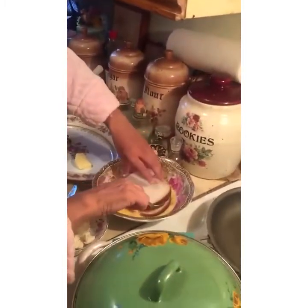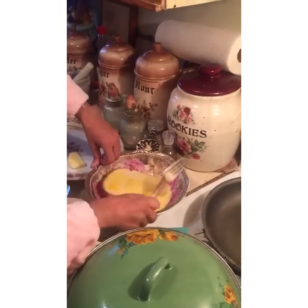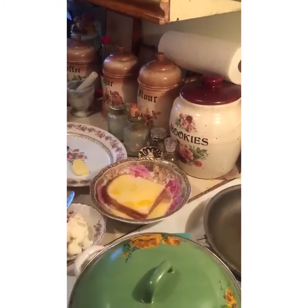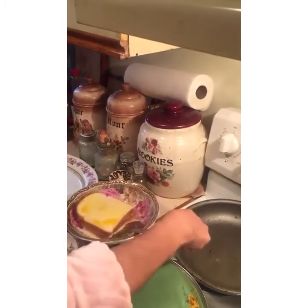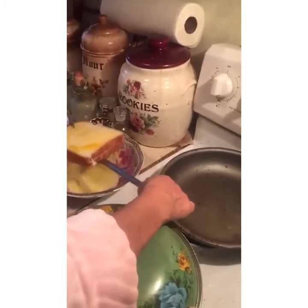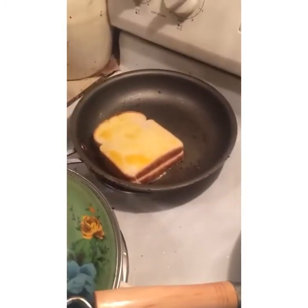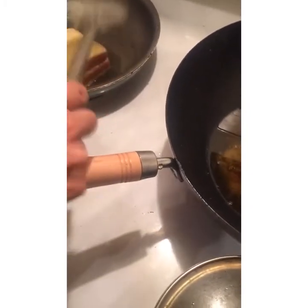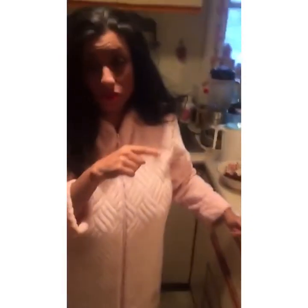I'm going to be putting it like so. Now I'm going to be dipping it in the custard. I did have the frying pan on because nobody likes soggy bread. And we'll just let that cook.